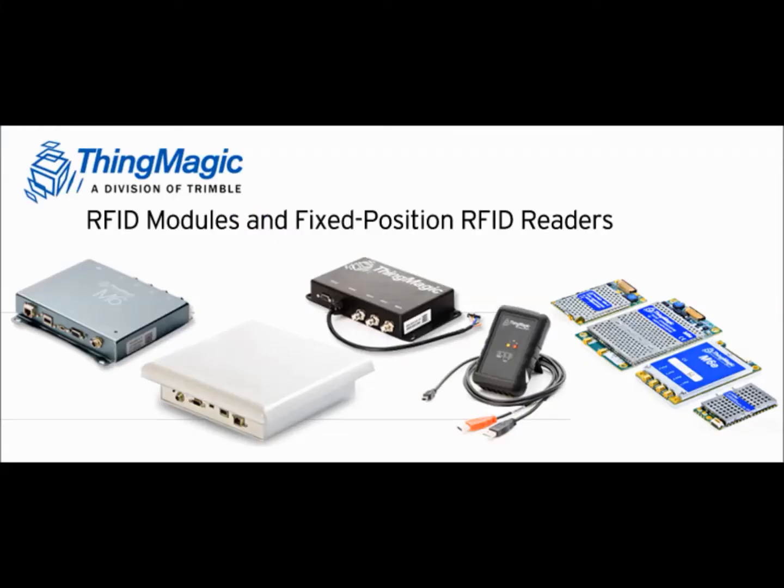ThingMagic uses its modules to develop a number of finished readers, including form factors that can be used for desktop tag commissioning and reading, enterprise, commercial, and industrial solutions, and in-vehicle applications.